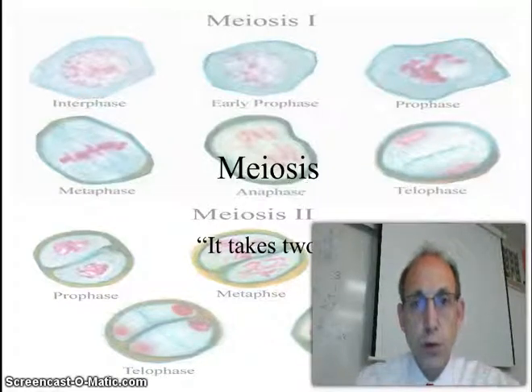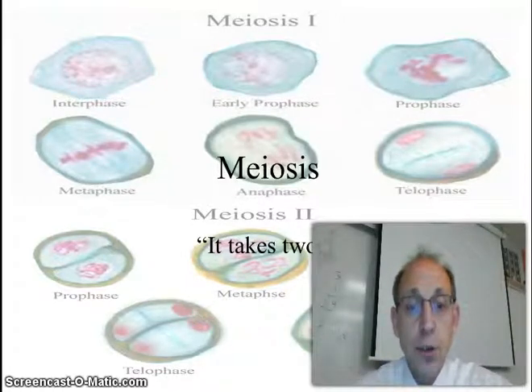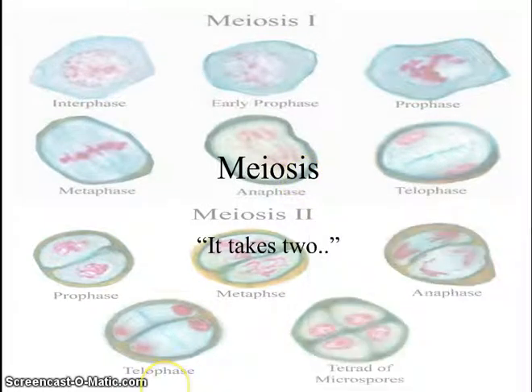Hi there. Welcome to our lecture on meiosis and how this is similar and different to mitosis. Let's just get right to work. At any point you can go ahead and stop, take whatever notes you want, and we'll just continue down.